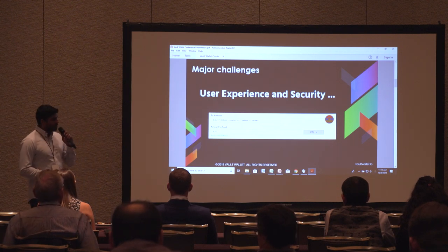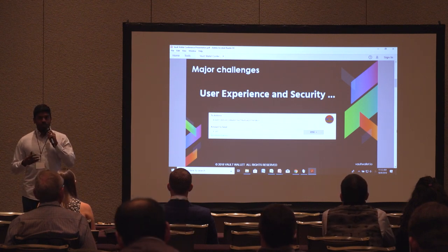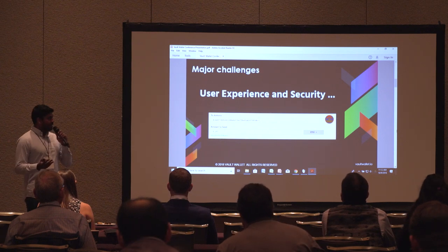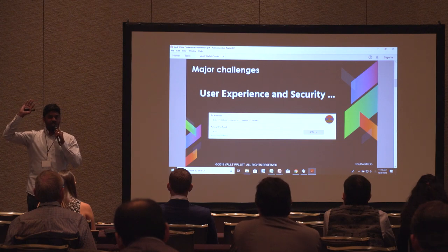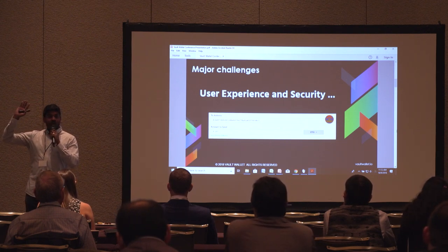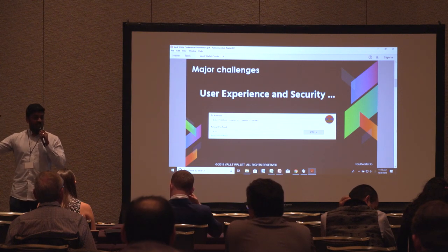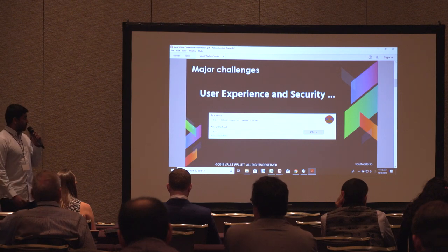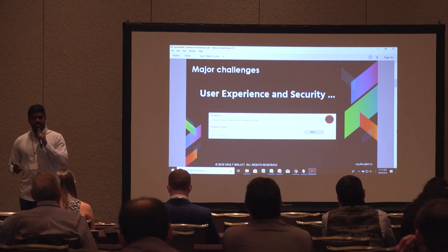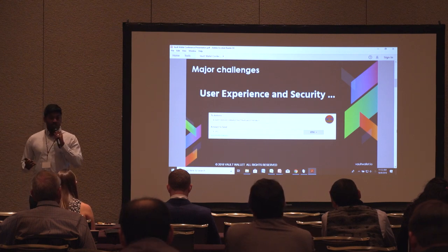Currently, the user interface looks like a random string of characters that's human-unreadable, and that's what's used to send a transaction. Who here has tried to send a transaction but had to verify the public address two or three times before doing it? If you've used it, you've done it — because you want to make sure your money's safe and you're sending it to the right person. The user experience is very lacking; it's like we're in the 90s still using IP addresses, and that's what we're changing at Vault.